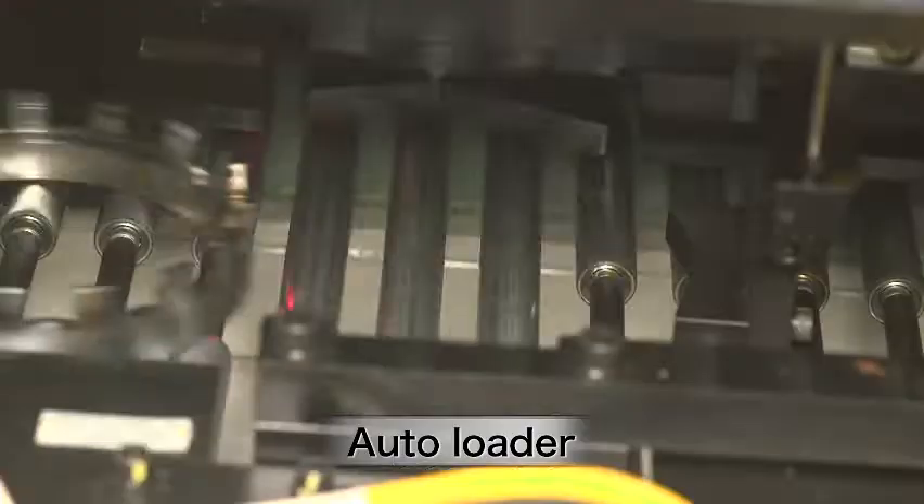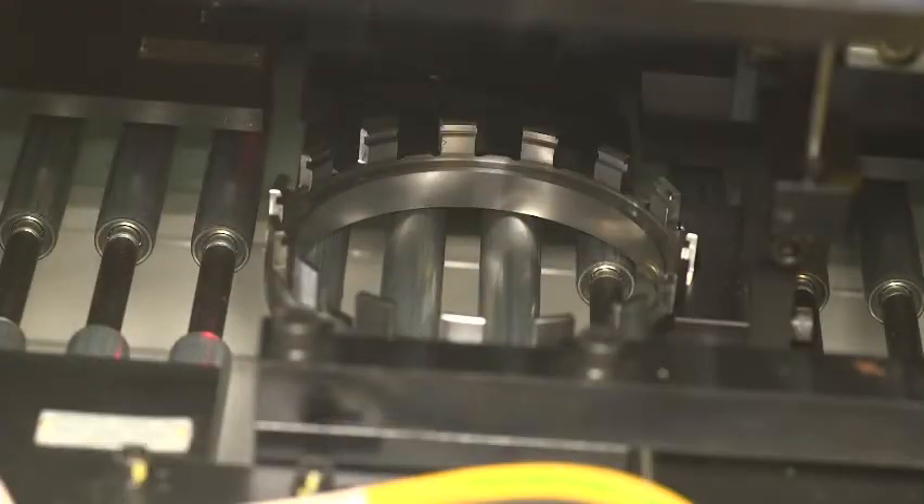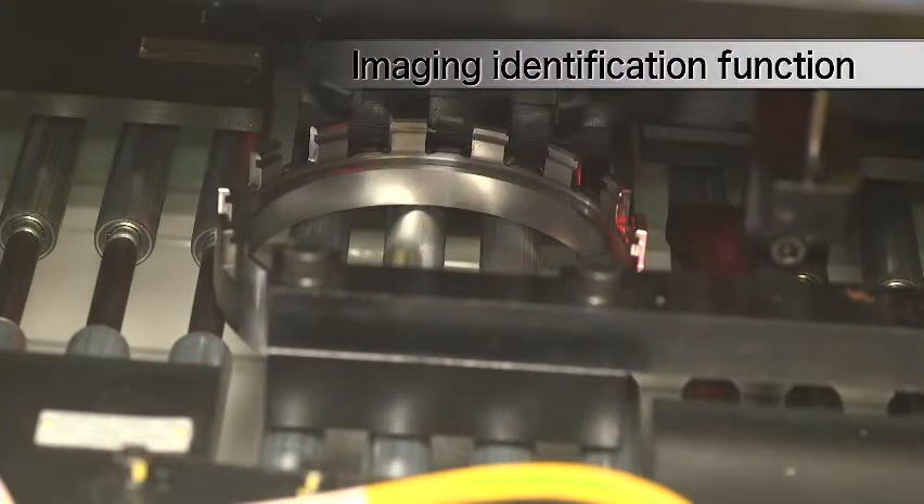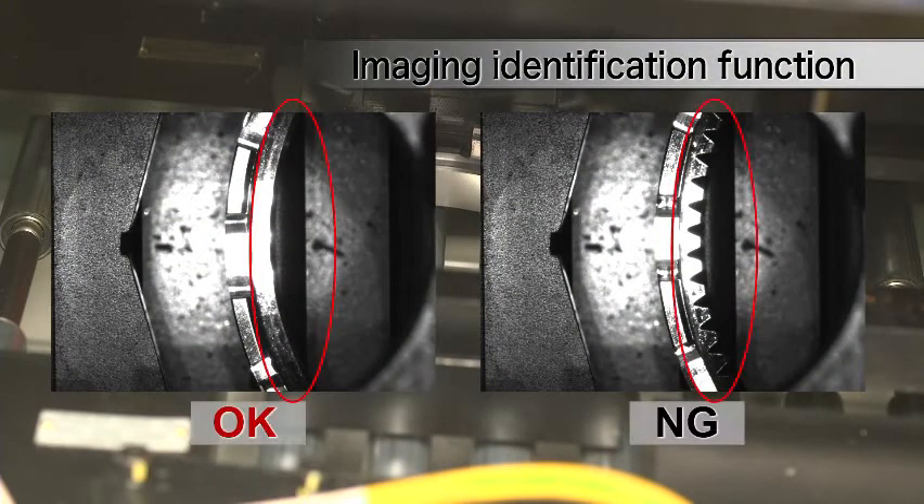The autoloader is an option that can be equipped with an imaging identification function that uses CCD cameras, to prevent mounting of duplicate broaches or different types of workpieces.